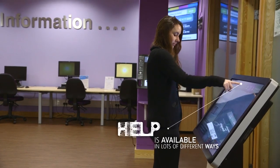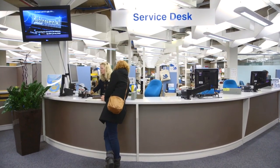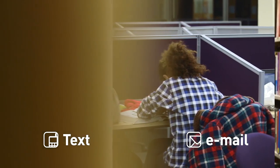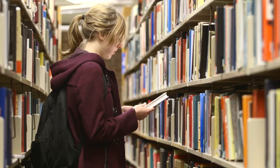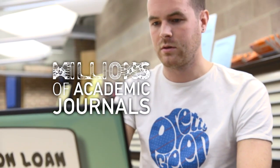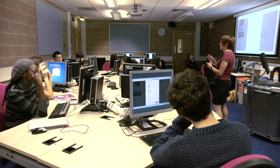Coming to the information point is just so useful. The staff are so helpful and friendly — in fact, they're experts in this place. The library has really good online resources. Obviously there's the library catalogue online, and there's also a really good stock of e-books.